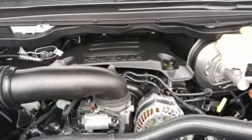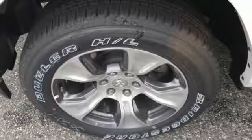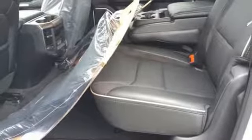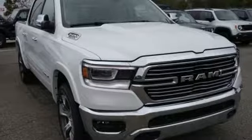Doors and push button start proximity key, front heated and ventilated leather bench seats, aluminum wheels, heavy duty shocks, configurable instrument gauges and power heated mirrors.